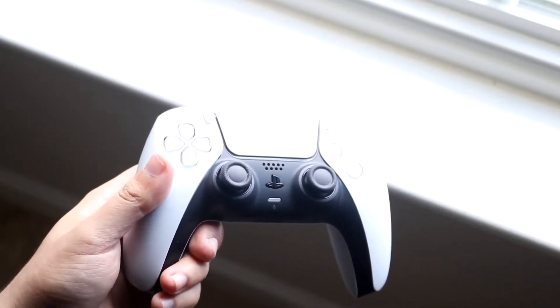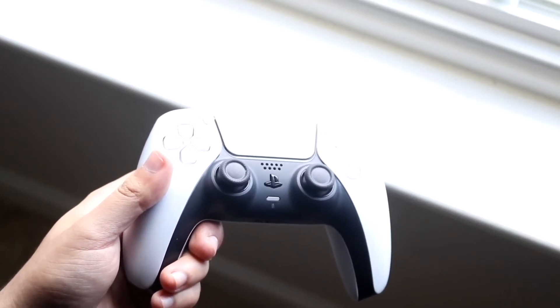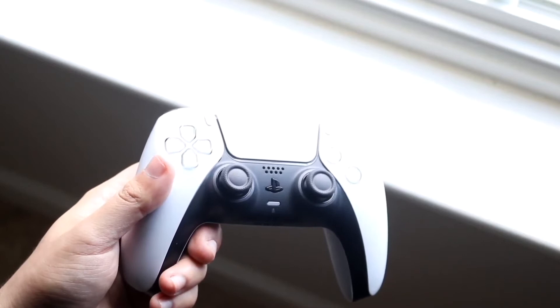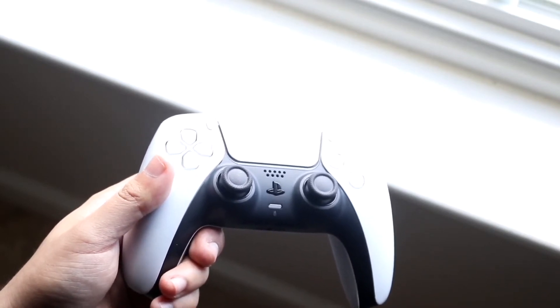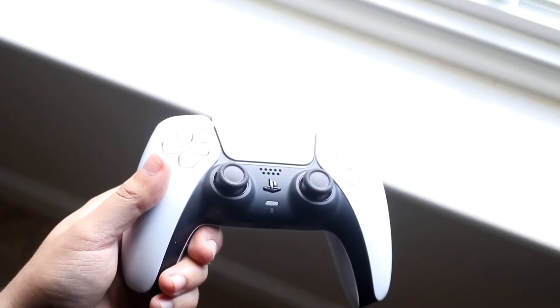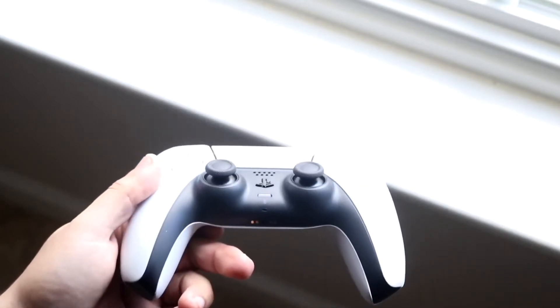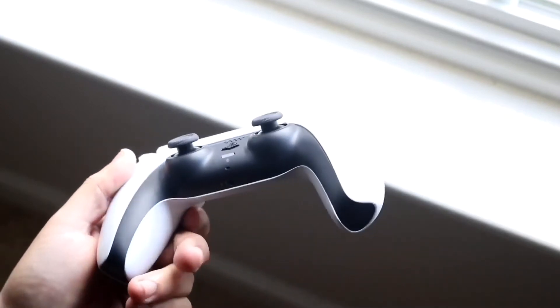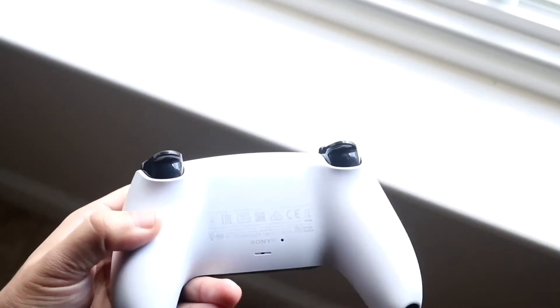If that doesn't end up working, what I would recommend doing at this point is checking any other device that you may have in your vicinity. So if that's an iPad, a MacBook, or whatever other device you have, go ahead and see if the Wi-Fi is working on those devices as well. If those devices are also not able to connect to the Wi-Fi, then you can pretty much guarantee that it is a Wi-Fi problem.